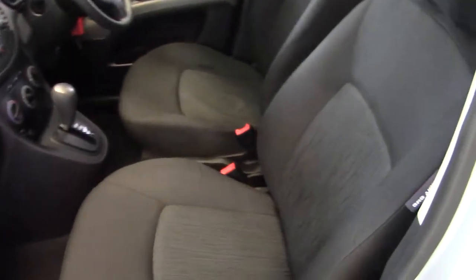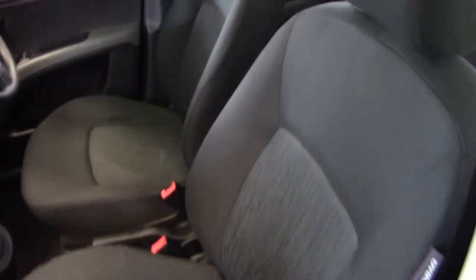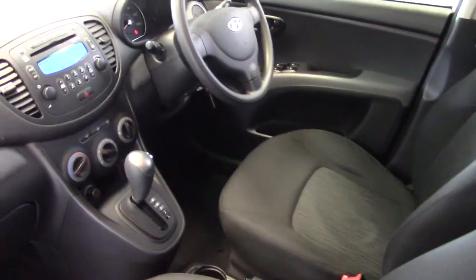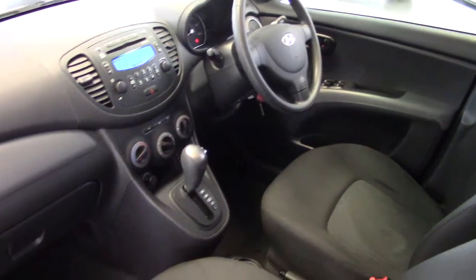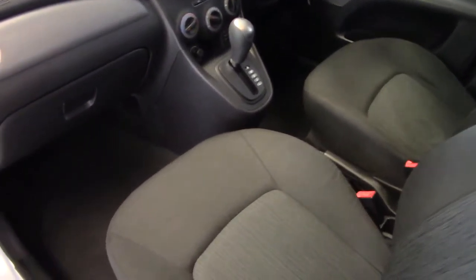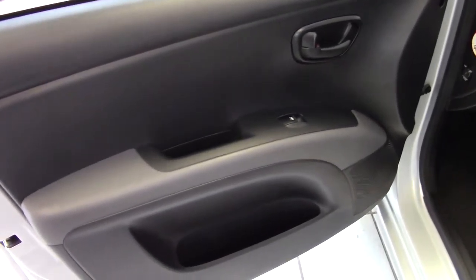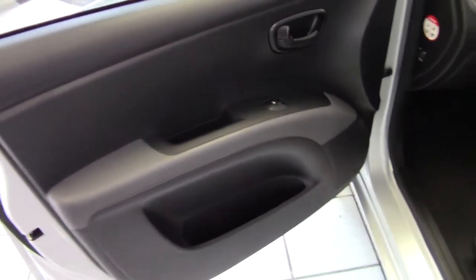Inside this Active model we've got black cloth upholstery, and it's all very clean and tidy. There's no scuffs or marks, any tears or any sign of wear on the seats or the trims at all. All in really nice condition — you can see it here on the door cards as well. It's all clean and tidy.